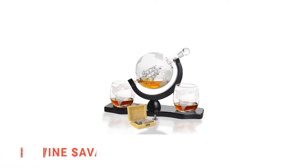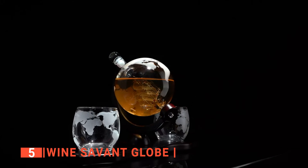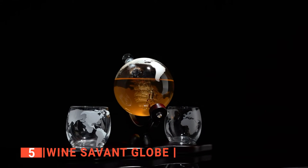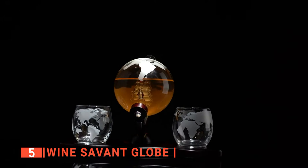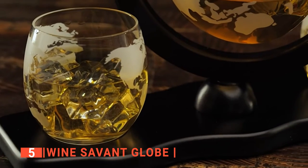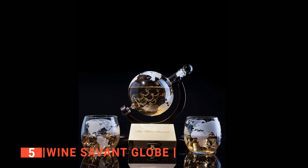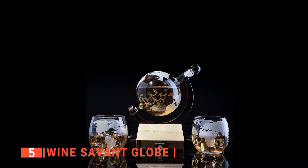The fifth product on this list is the Wine Savant Globe. This unique and attractive whiskey decanter has an interesting shape and antique ship inside to fire up the adventurous spirit in you and your friends. We liked that this whiskey decanter has a mahogany display that speaks of both class and beauty, which helps to keep it safe and at the same time captures everyone's attention.